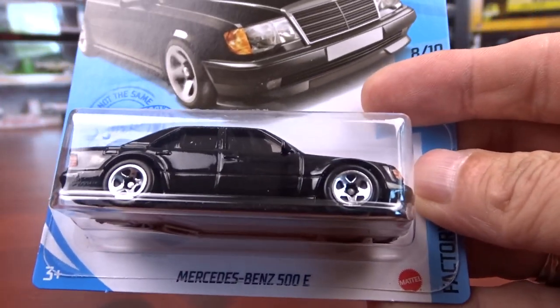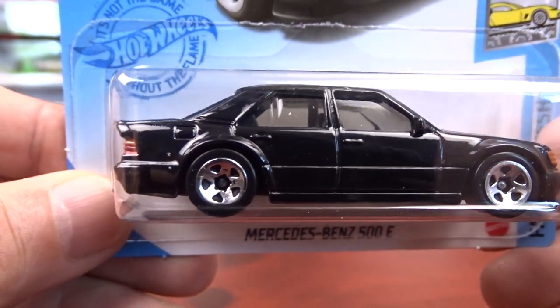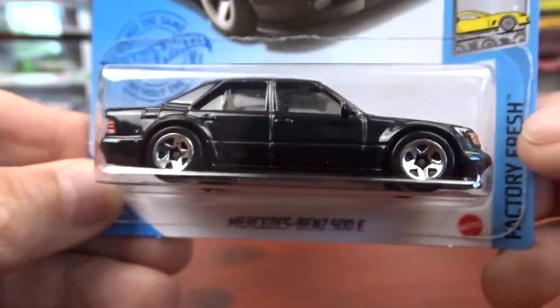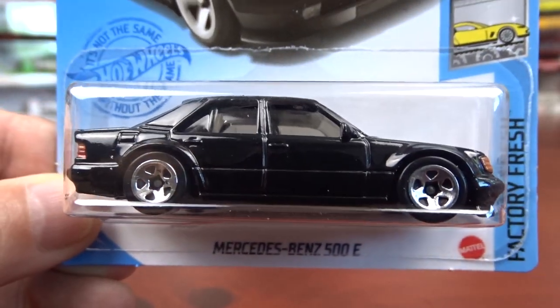And we got a Mercedes-Benz 500E. It's kind of cool. I'm sure they'll be bringing out more of these in different colors. It's got the headlights and grill in it and everything. Tail lights. Not a bad little car.